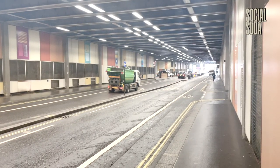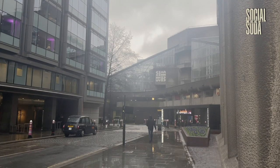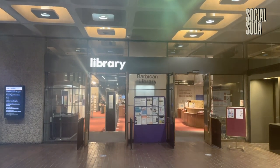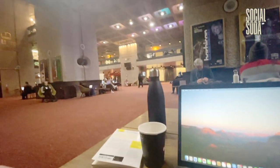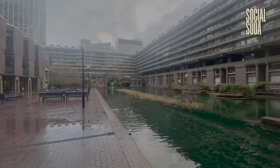Our final location is the Barbican Centre, but specifically the Barbican Library. The Barbican estate, constructed in the post-war period, has so many useful facets for getting some work done. It's home to a massive library with a great range of cultural archives, alongside a lovely co-working space and cafe as well.